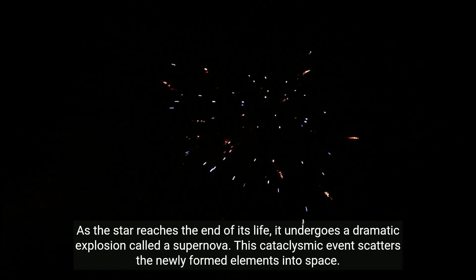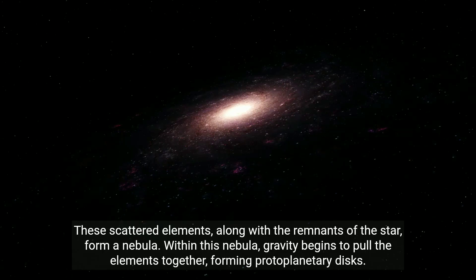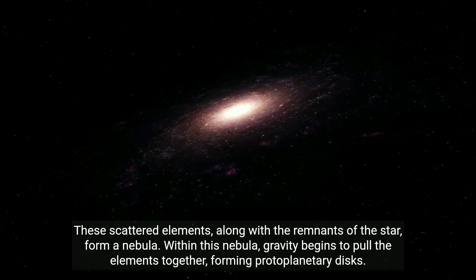This cataclysmic event scatters the newly formed elements into space. These scattered elements, along with the remnants of the star, form a nebula. Within this nebula, gravity begins to pull the elements together, forming protoplanetary disks.